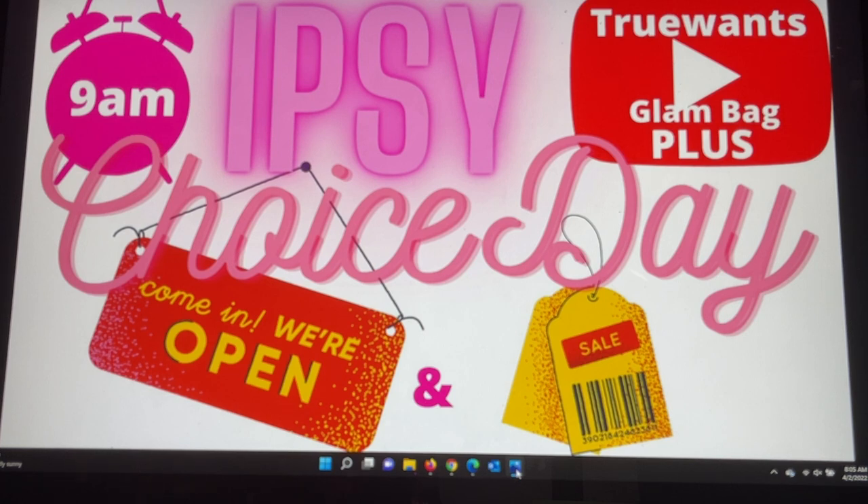That's it for today, guys. I hope you get the choices that you wanted and that you're making your Glam Bag Plus the best bag for you, and that everyone choosing add-ons gets what they're looking for. Please share with me in the comments if you're happy with your choices and what you ended up choosing — I always love to know and we share with each other here in the comments. I thank you for that, and I'll see you all soon in my next video. Take care everybody, bye for now.